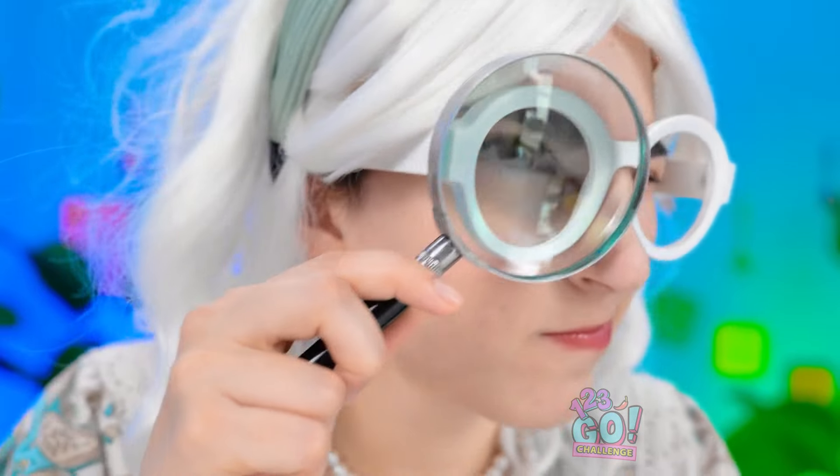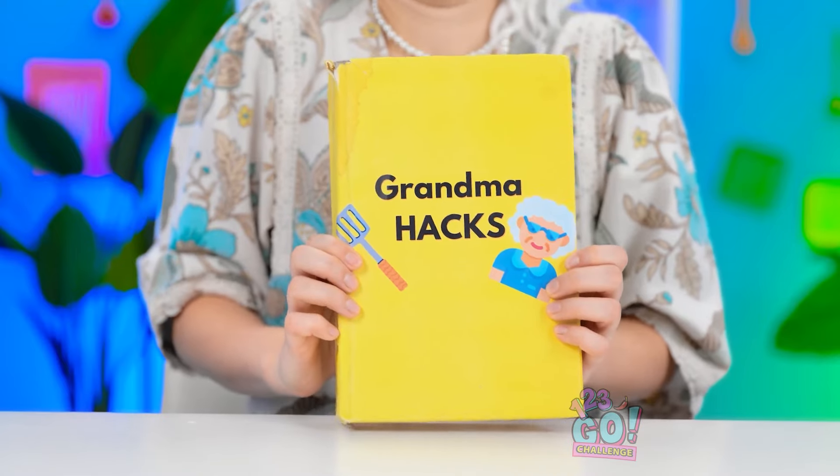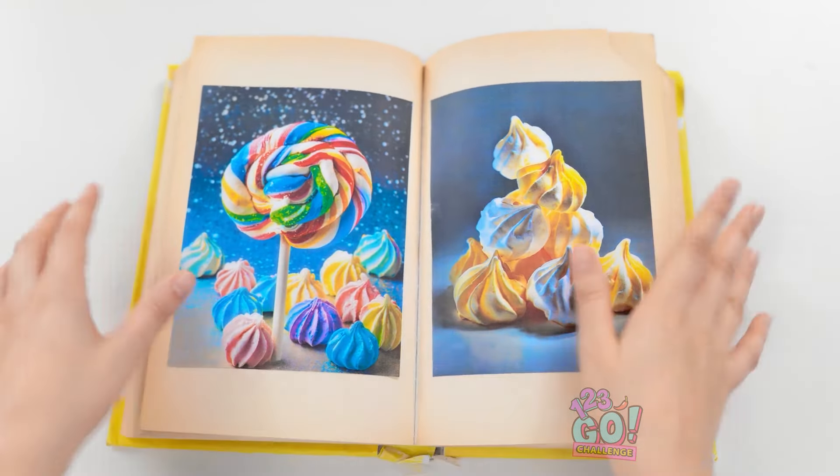I wonder what it'll be this time. Lollipops! Nice! I don't think so — a boring old lollipop. There must be something better than that. So annoying. I'll check my book instead. It never lets me down. Every granny has a copy. Everything we know is in here. Let's see. Aha! This looks good. It's just what I want. I'll create something spectacular. It's gonna be wonderful.